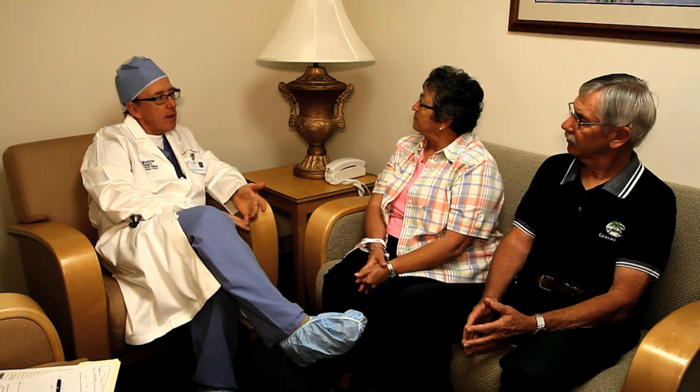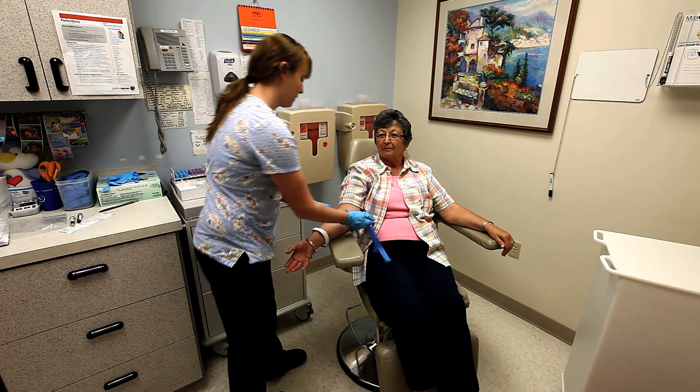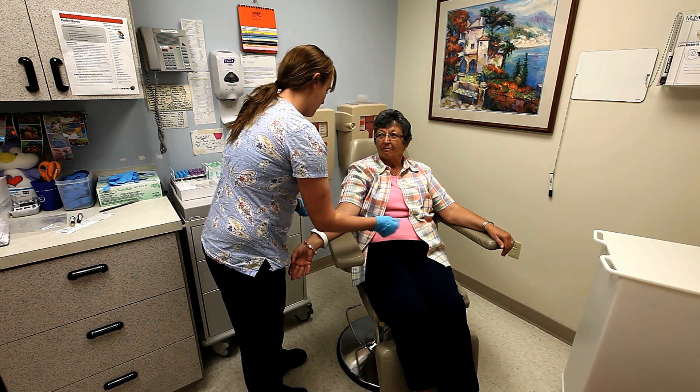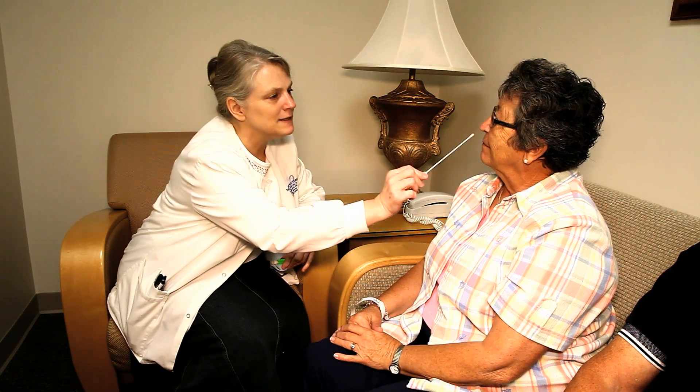You will also be scheduled for pre-operative testing and education. Your pre-operative testing will include blood work, EKG, chest x-ray, urinalysis, and a nasal swab to screen for MRSA.